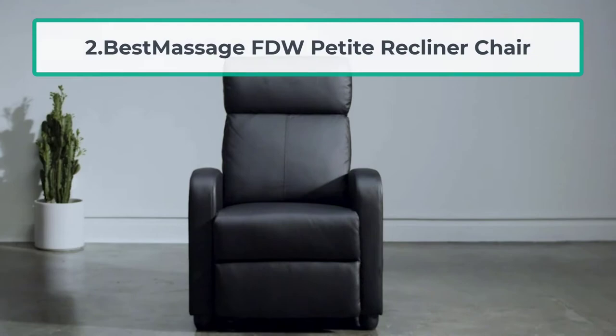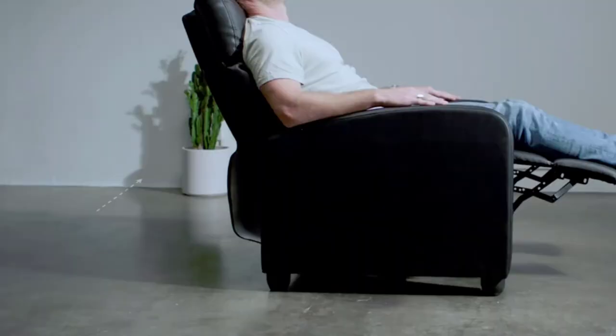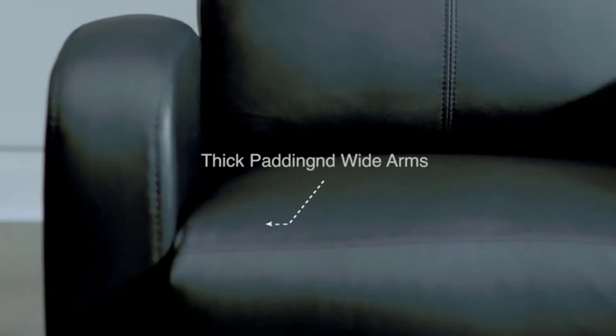At number two: Best Massage FDW Petite Recliner Chair. The next product on our list of the finest small recliners for short folks is designed by Best Massage. Featuring an integrated footrest, it is ideal for more petite folks, and the couch also offers a relatively large seat for extra convenience. The high back provides support for your head and neck.